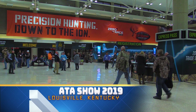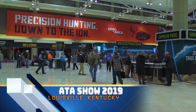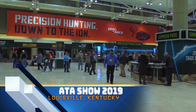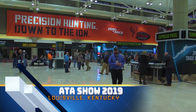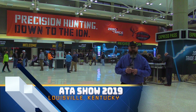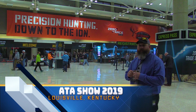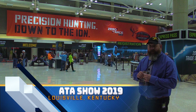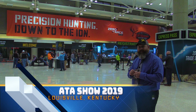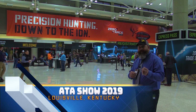Good morning ladies and gentlemen, welcome to the archery trade show. Archers, manufacturers, and dealers from around the world have come to Louisville, Kentucky. This is a worldwide event. We're very happy to be here and look forward to having an awesome show. So without further ado, let's go ahead and hit the showroom floor. Thanks for joining me.